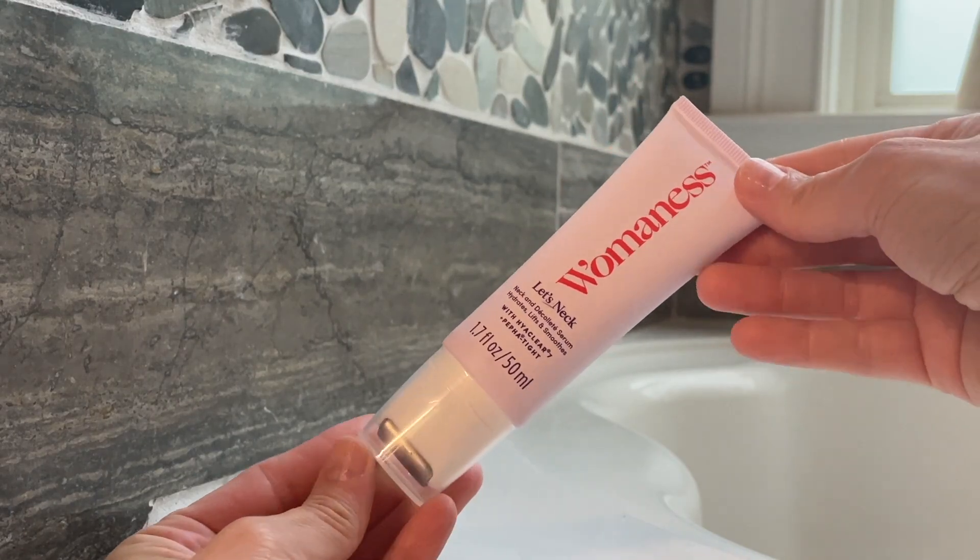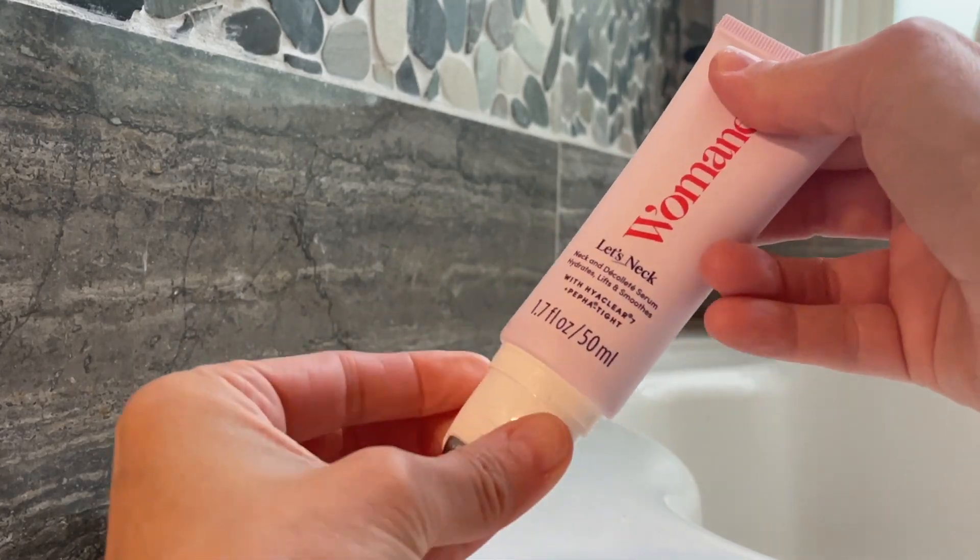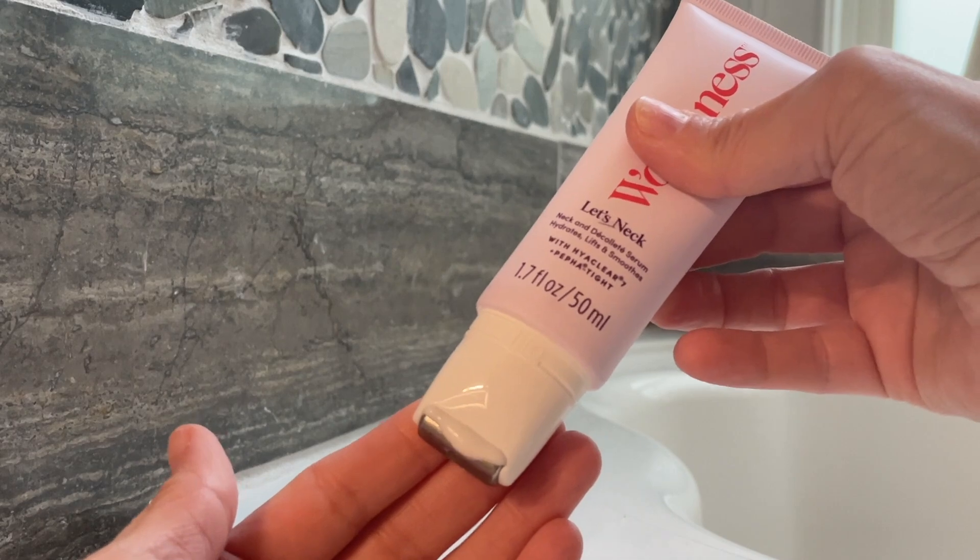The next product I want to talk about is one that I am obsessed with — this is the Let's Neck Neck and Decollete Serum. This hydrates, lifts, and smooths that crepeyness that we start to get around the neck area. This is definitely an area where I see the first signs of aging; my skin has gotten very thin around the neck and started to get a little crepey. This product will lift and tighten that area. It was actually seen on Ellen — it's a cult favorite and a number one bestseller. With Hyaclear 7, a form of hyaluronic acid and other hero ingredients, this serum helps to firm and brighten the skin over time.